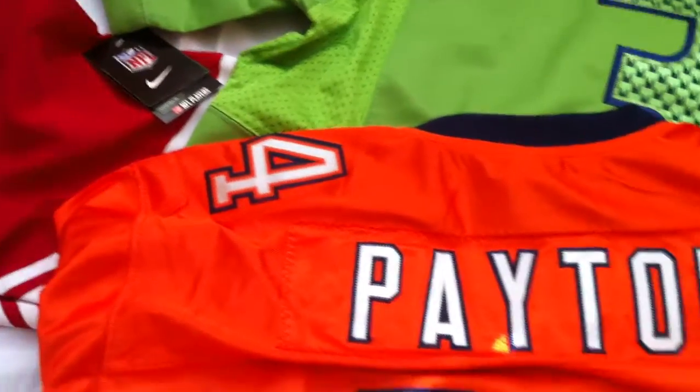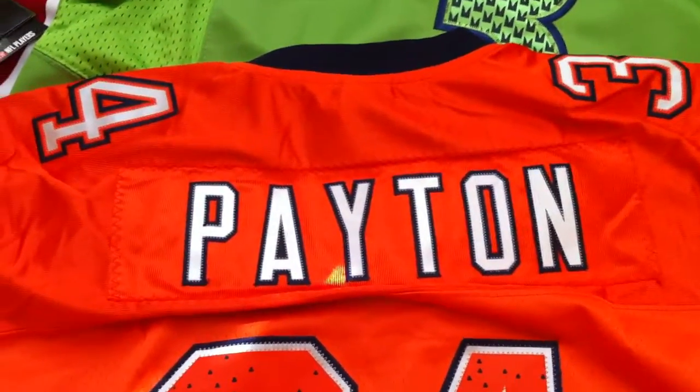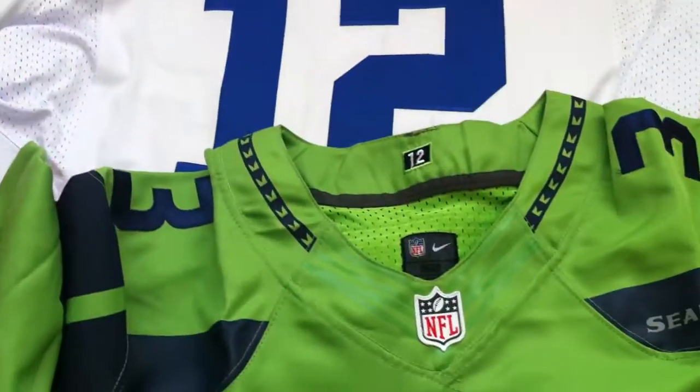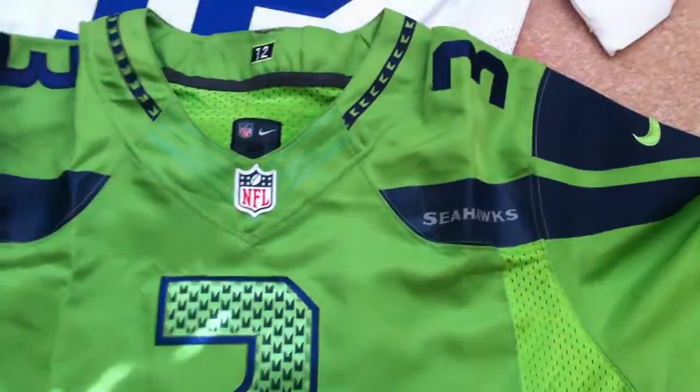For you young guys that don't know about Walter Payton, go to YouTube and type in his name — awesome player. On to my man Russell Wilson, awesome QB for the Seahawks.